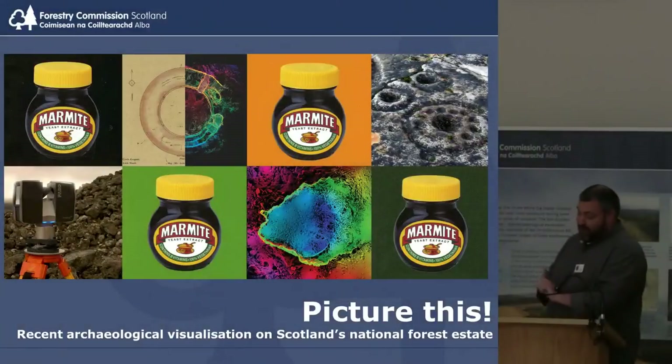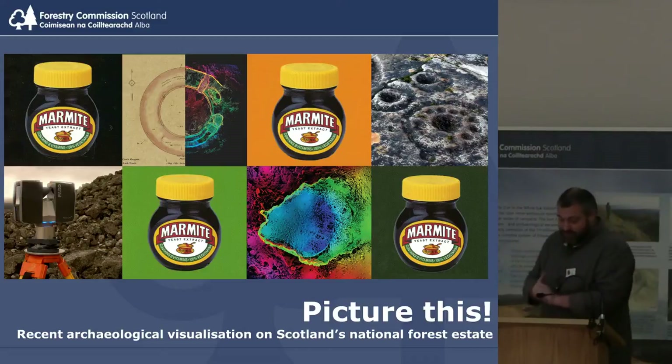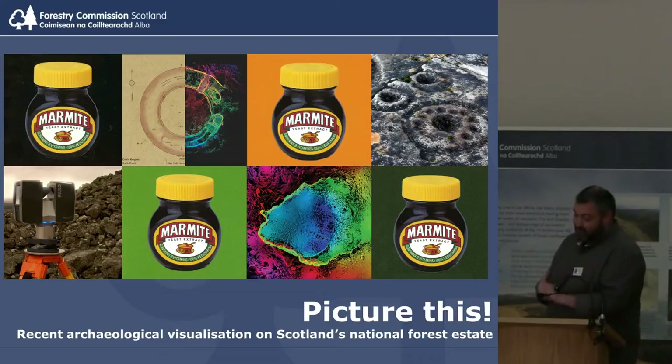This paper and the supporting exhibition highlights a number of recent archaeological measured surveys we've undertaken over the last few years. The common thread is of innovative new survey techniques combined with an aesthetic illustrative methodology of beautiful pictures designed to encourage and inspire.